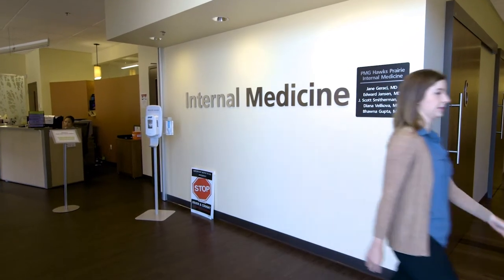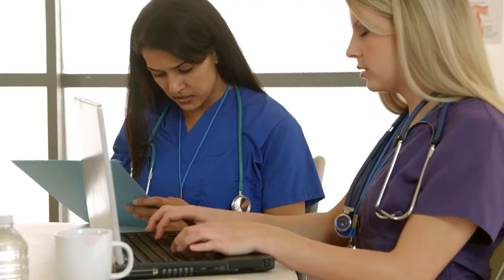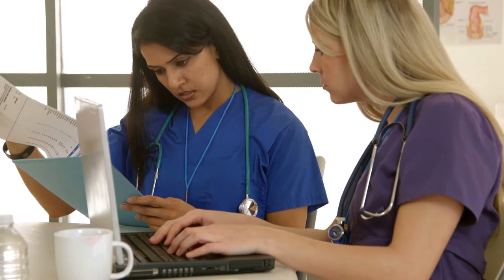A doctorally prepared nurse can then actually do many things that a physician normally does. They can diagnose, order testing labs and imaging, interpret those tests, and then also write prescriptions.